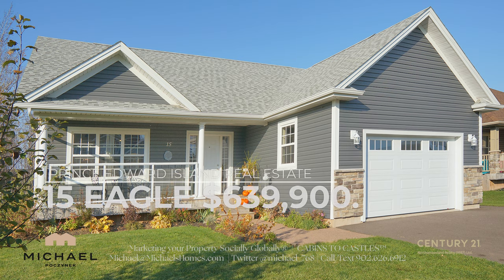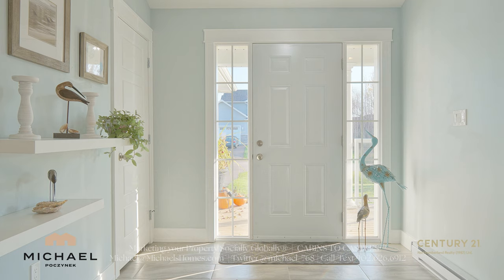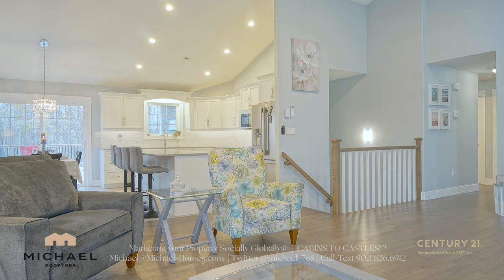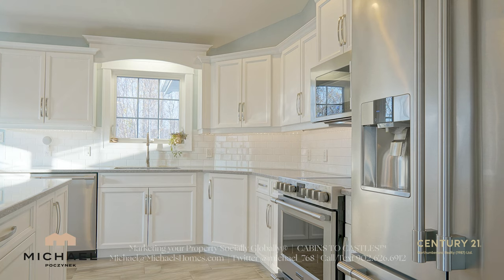If you're looking for an absolutely spotless, super clean, feels-like-new house, you have found it. All on one level with a completely finished basement, double car garage, on an exceptionally well landscaped and private lot. Check out 15 Eagle in Cornwall. This house is not a drive-by — you have to go through it and see what these people have done. It's incredible from top to bottom.